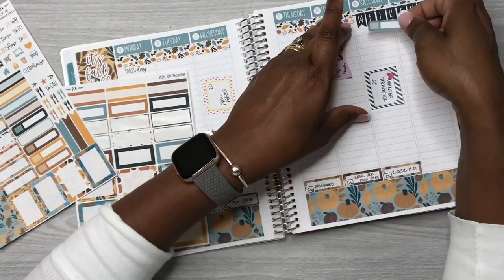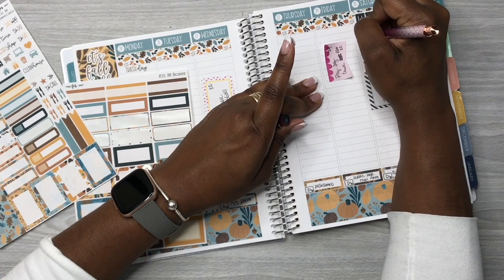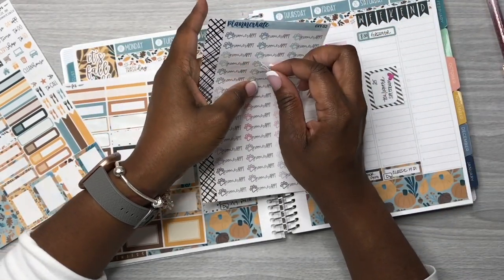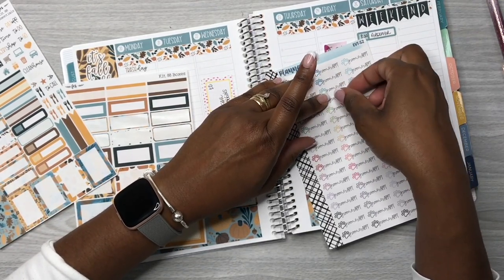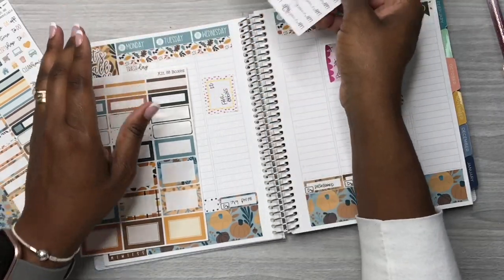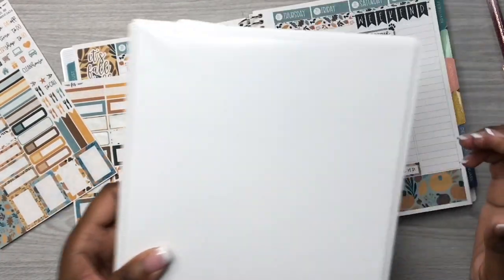8:30 grooming appointment. I like the little paws that came in this kit. I do have some grooming appointment stickers from Planner Kate but I decided against it — I'm going to use the one from the 'It's Fall Y'all' sticker kit. I'll put that there and put back those Planner Kate grooming appointment stickers in the binder. Now we're done with that binder.